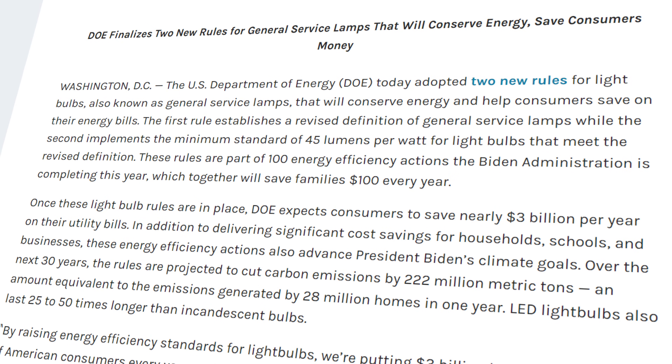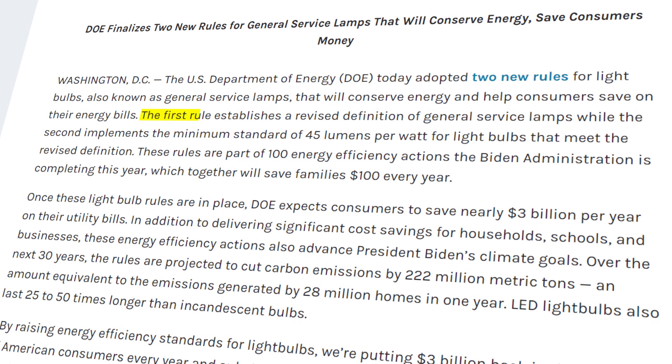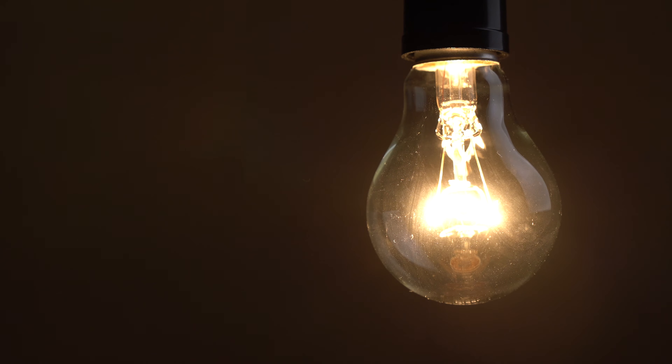As of August 1, 2023, new regulations from the Department of Energy state that all incandescent and halogen light bulbs must produce a minimum number of lumens per watt. Bulbs that fail to meet this threshold can no longer be manufactured or sold, meaning that the most common household incandescents are now banned.